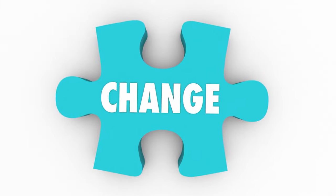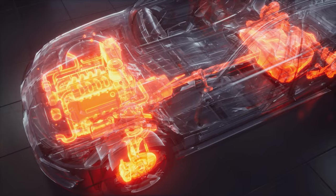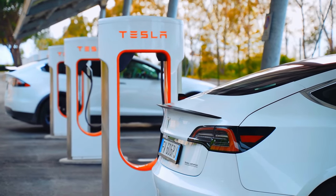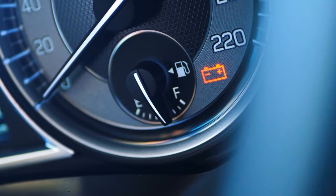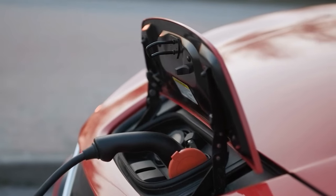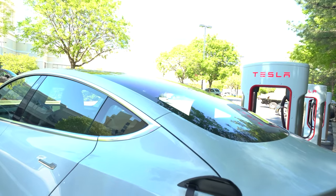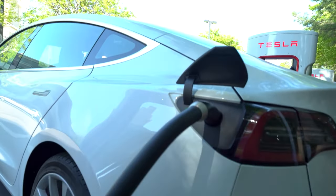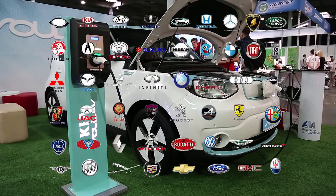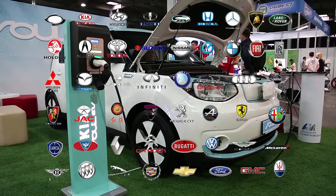One of the most recent changes when it comes to car parts is the engine itself. The future is here and the electric vehicle has arrived. The gas-powered engine is no longer the only option to power your vehicle. Companies like Tesla jumped head first into the electric vehicle revolution, and now all major car manufacturers have an electric vehicle division.